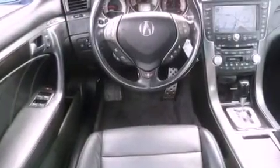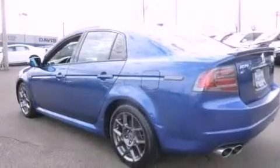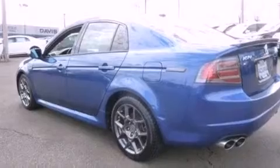The following features are also included: dual power seats, air conditioning with automatic climate control, cruise control, the AcuraLink satellite communication system, and leather seats.